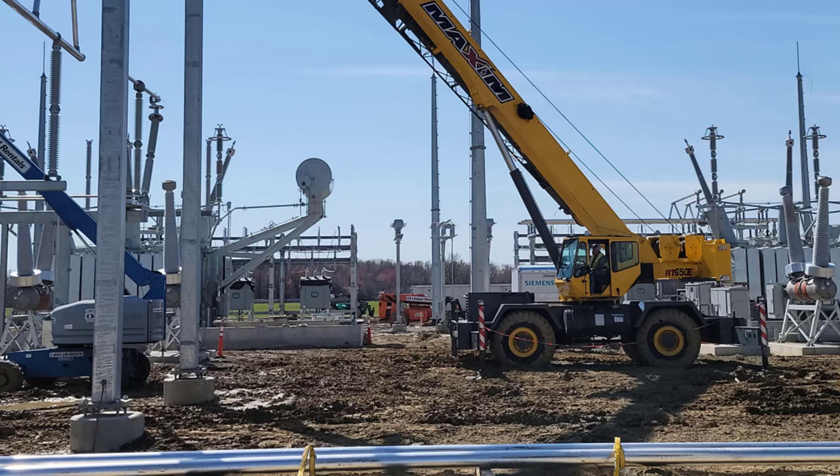The construction industry is a constantly evolving landscape with new challenges and opportunities arising every day. As an electrical contractor, you understand the importance of staying ahead of the curve and finding ways to increase efficiency, streamline operations, and drive profitability.